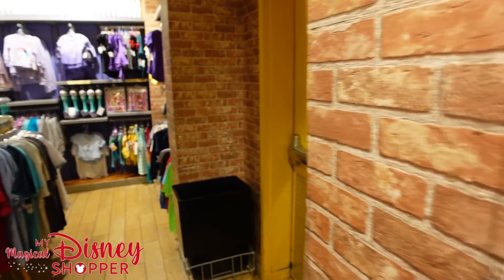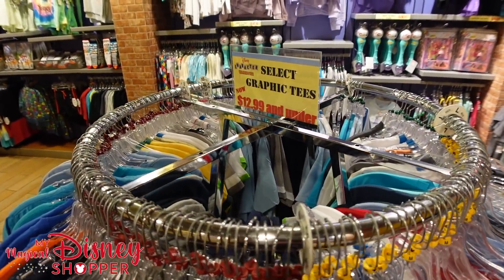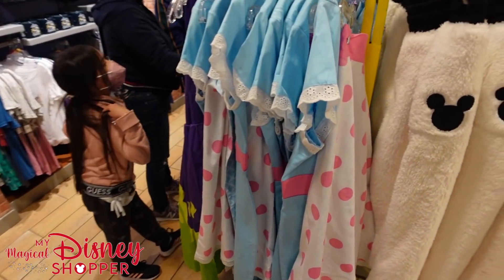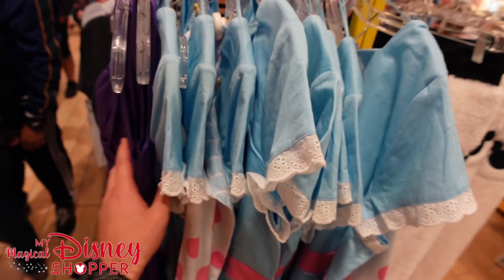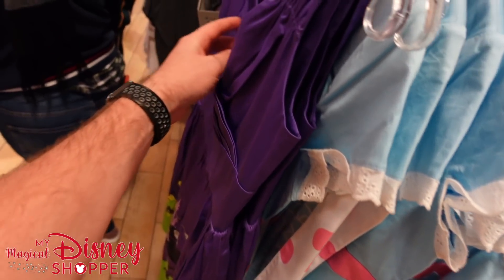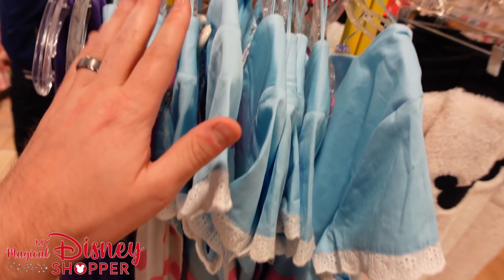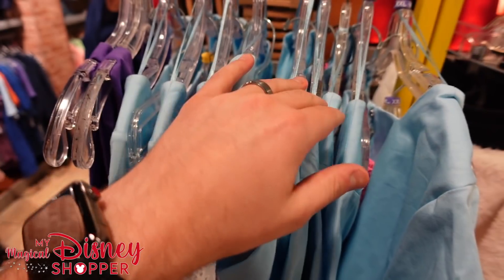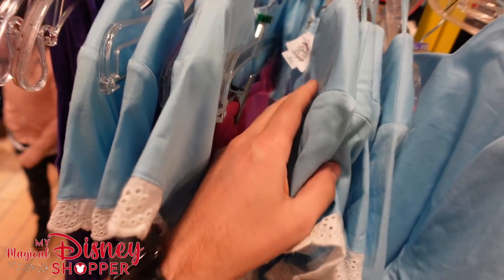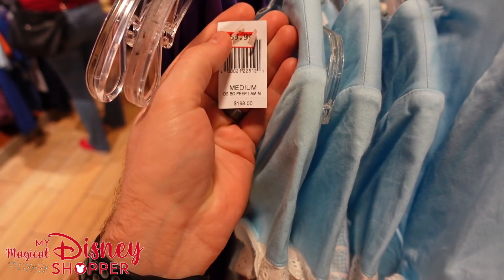They have a 'select graphic tees $12.99 and under' section. They also have a variety of Dress Shop dresses — two Maleficent dresses in extra small for $34.99, down from $128. Bo Peep styles in medium, large, extra large, and 2X — originally $168, now down to around $68-69, so about $100 off. We typically only see extra larges up in Orlando.